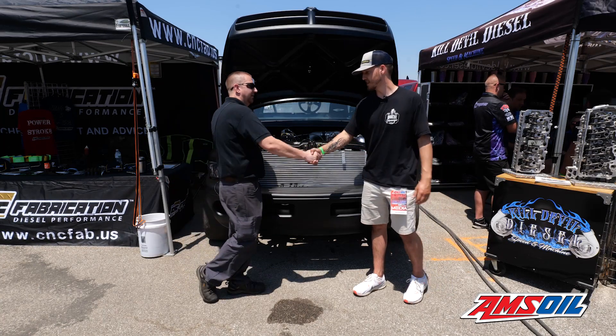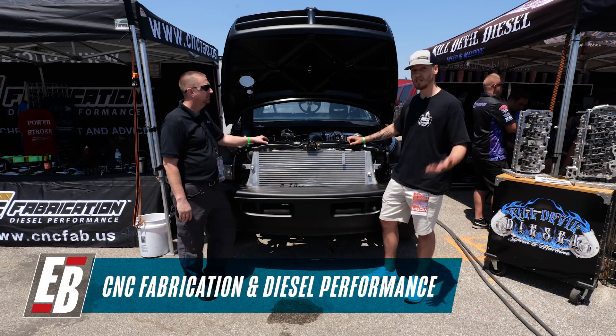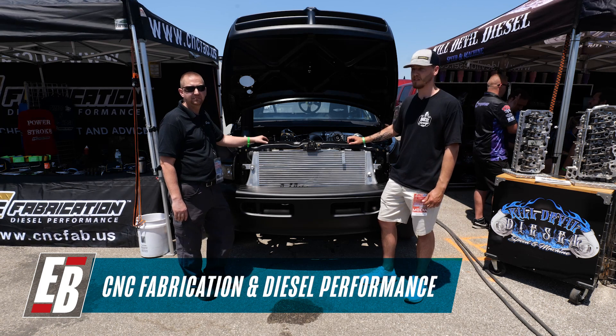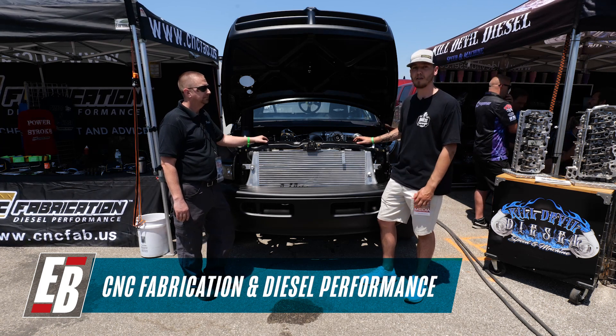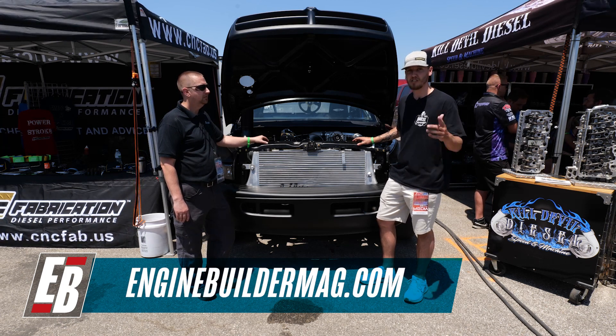Corey, thanks again for telling us about this really cool 7.3 Powerstroke engine. Guys, make sure you're checking out CNC Fabrication Diesel Performance and looking at some of their products they're putting out. Follow Engine Builder Mag for more really great diesel content. Thanks for watching, guys.